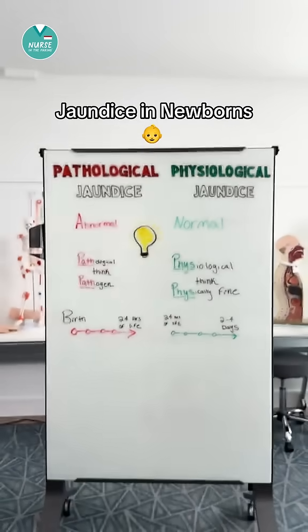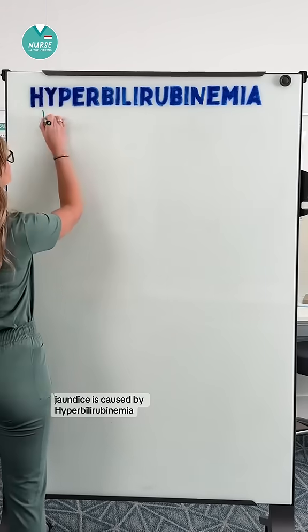Let's talk about jaundice in newborns. Jaundice is caused by hyperbilirubinemia.